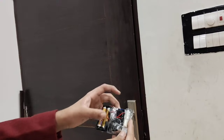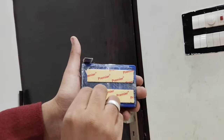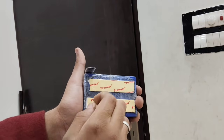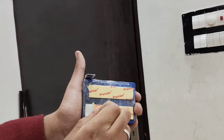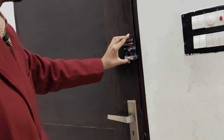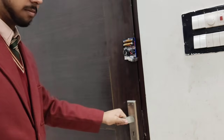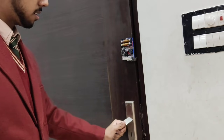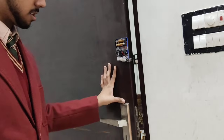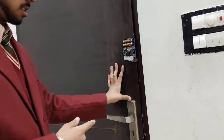Let us see a prototype here. It has a switch to turn off when not in use. Installation is simple — just remove the tape cover and it sticks to the door easily. Turn on the switch, close the door, and the buzzer automatically stops beeping. When someone tries to enter and opens the door, the buzzer starts beeping.